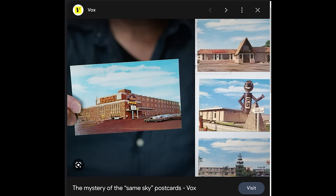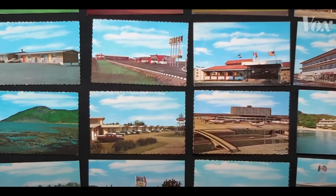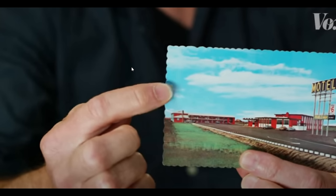Vox has a video called 'The Mystery of the Same Sky Postcards.' Basically, a guy had an obsession with collecting postcards until he started to notice something very strange — a repeating pattern. He has these postcards grouped and organized and clearly says that they were reusing the same stock skies in all these postcards. You can type 'same sky postcards' into Google to find this. He also mentioned how they would shift the sky around to try to change it up and make variations even though it was the same sky photo.